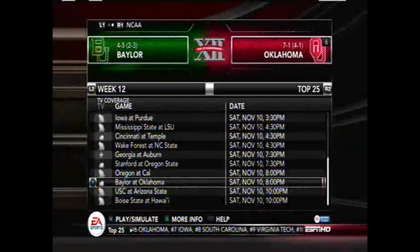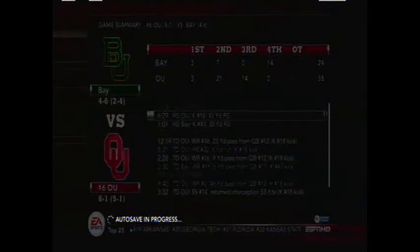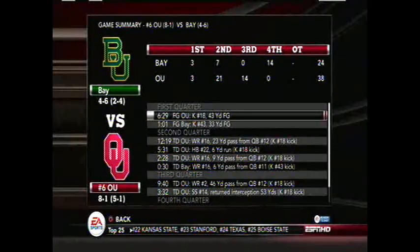Baylor at 4-5, 2-3 in Big 14 play, travels to Oklahoma who has already clinched a bowl game at 7-1, 4-1 in conference. Baylor needs to win two of their next three just to have a chance at bowl eligibility. Oklahoma wins 38-24 over the Baylor Bears, meaning Baylor must win their next two games just to have a prayer of a bowl game — they fall to 4-6, 2-4 in conference. Oklahoma improves to 8-1, 5-1 in Big 14 play, the highest ranked team in the Big 14 in the top 25 polls.